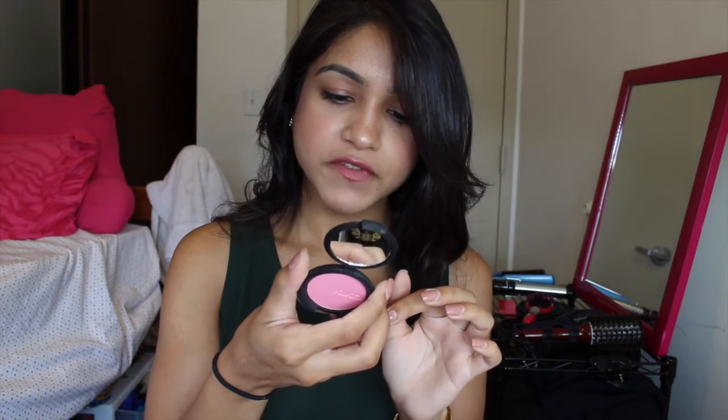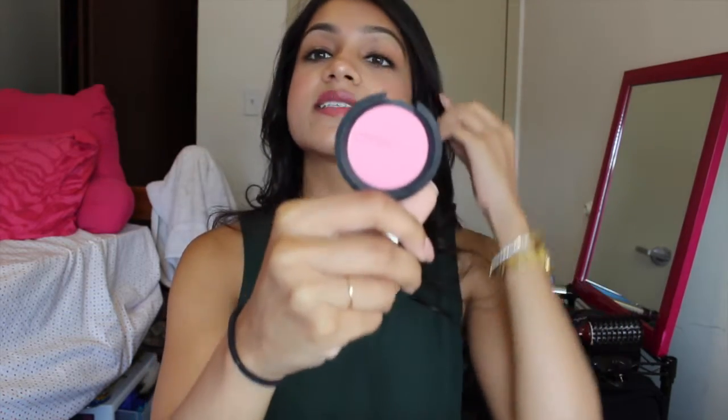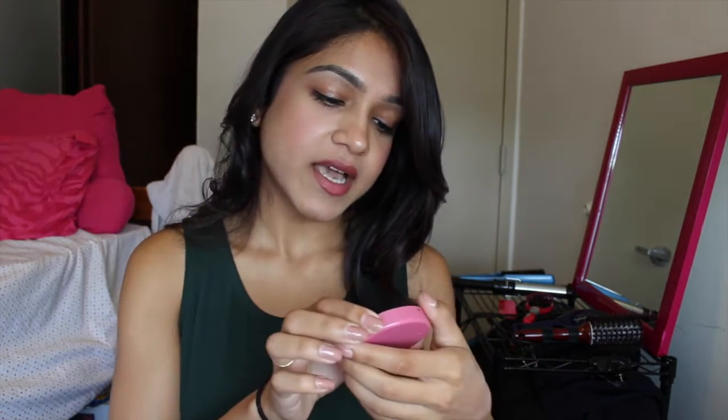I have two blushes to talk about. The first one is from Kiko, in 110 Soft Touch Silky Smooth Blush. It's like a baby pink — very bright but not too pigmented, which I like. You can build it up, and every time I want to go for a pink look I'll reach for this one. The other blush is the Tarte 12-Hour Amazonian Clay Blush in Blushing Bride. The color is just so pretty — it looks like you're blushing from within.